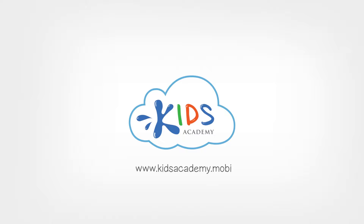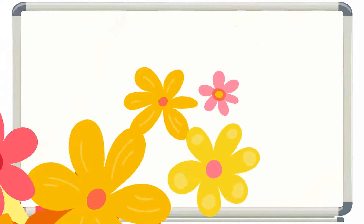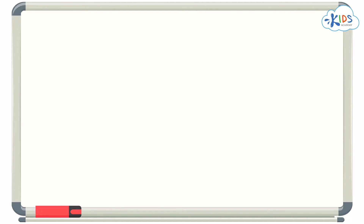Welcome to Kids Academy! Sometimes, when we group objects together, we are looking for specific things that they have in common.